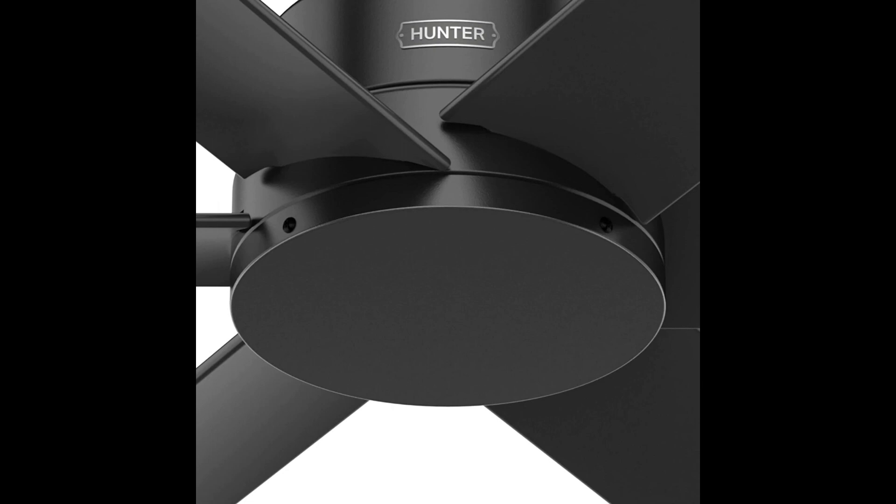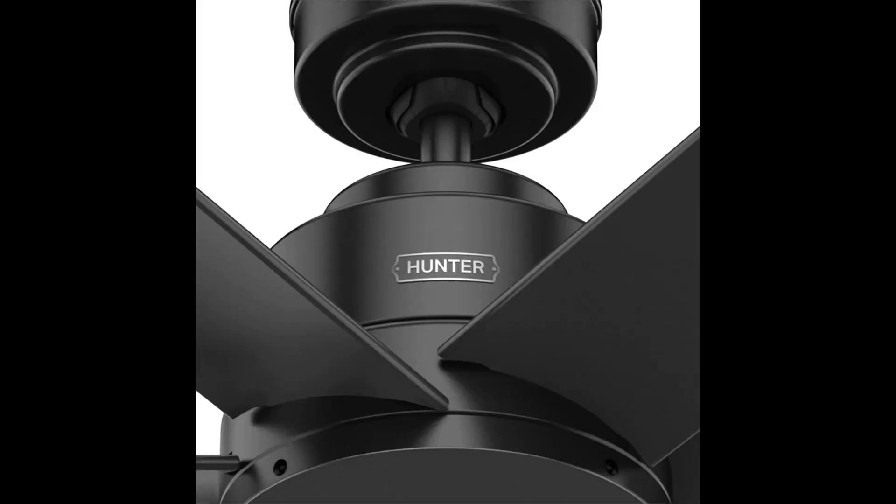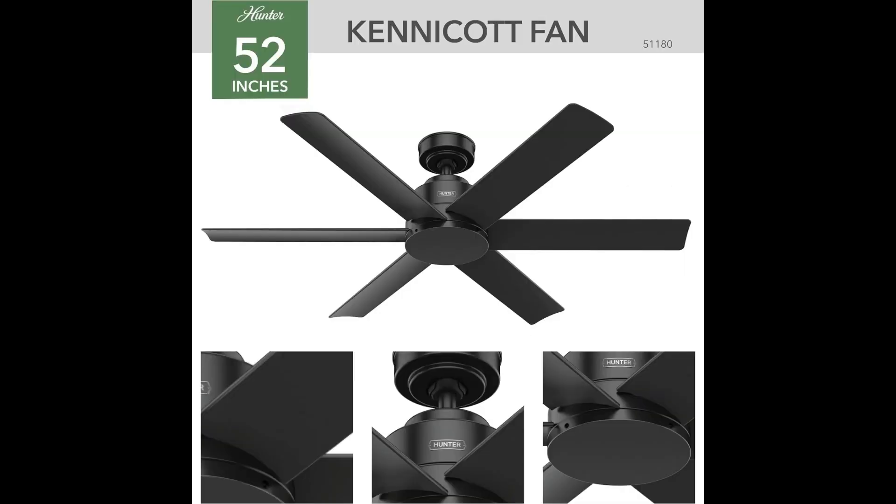Summer or winter? No problem. The 3-speed Whisper Wind Reversible Motor is your year-round ally, whether it's a scorching summer day or a chilly winter night. This fan is not just a showstopper — it's also the ideal size for spaces like your cozy living room or bedroom. The Hunter outdoor ceiling fan comes with 4-inch and 2-inch down rods, ensuring a hassle-free installation process.